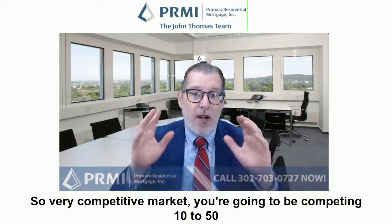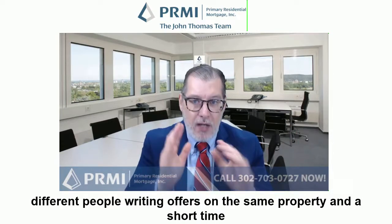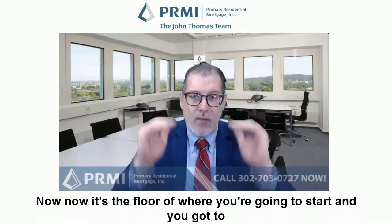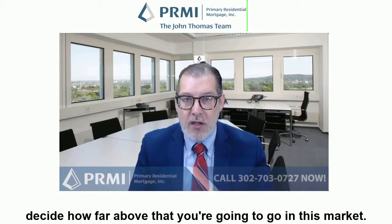It's a very competitive market — you're going to be competing with 10 to 50 different people writing offers on the same property in a short time window. So change how you view that list price. List price is not the ceiling now, it's the floor of where you're going to start, and you've got to decide how far above that you're going to go in this market.